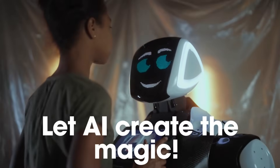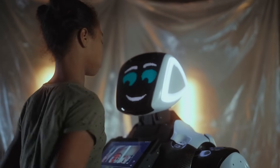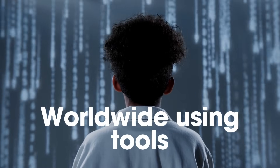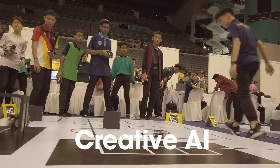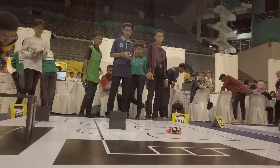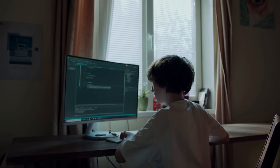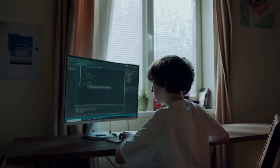Artificial intelligence is no longer just for scientists and developers. In 2025, kids are learning to use AI in creative, safe, and powerful ways — and it's amazing. If you're a parent, teacher, or just curious about how children can safely explore AI, this video is for you. Let's explore five AI tools that are fun, educational, and completely kid-friendly.